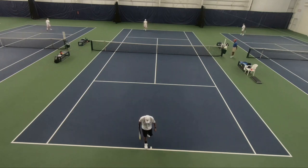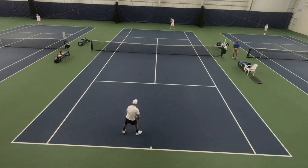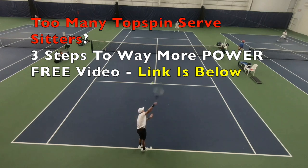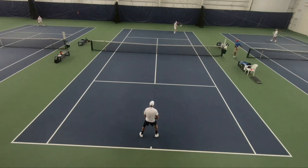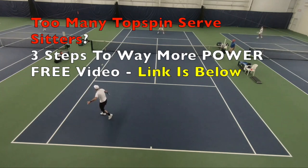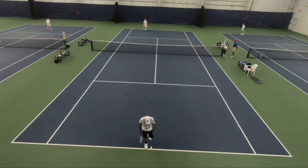One more thing — topspin serve. If you're struggling getting natural swing speed, I've got a free video for you. It's going to show you three natural swing speed fixes so you end up getting more power and a higher quality spin — so that serve isn't sitting up for the returner. There's a link down below; it's a free video. Click it and you'll get access to it.